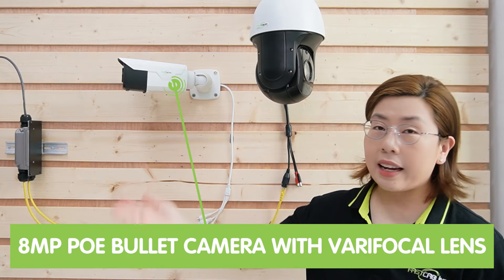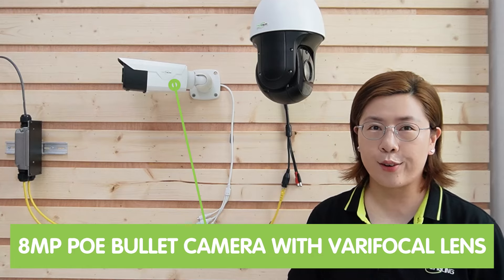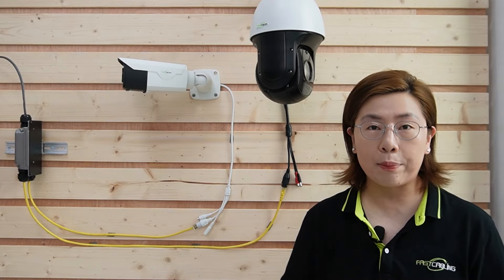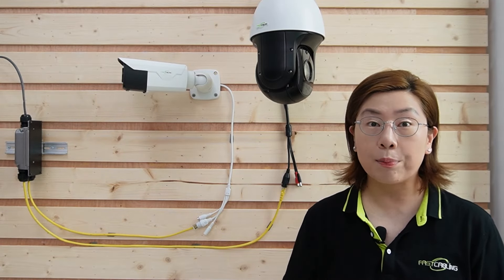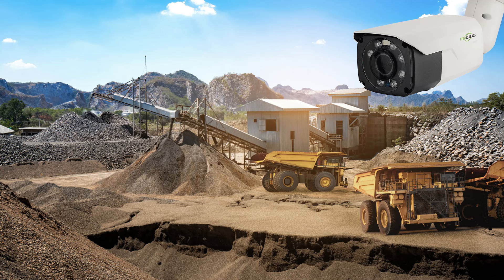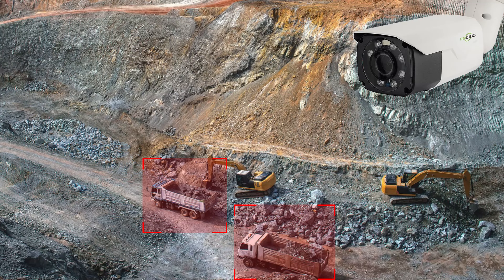This 8MP PoE bullet camera with varifocal lens is a high-quality, professional-grade surveillance camera that delivers exceptional image clarity and superior performance. It has a 5–50mm adjustable varifocal lens, giving you the flexibility to zoom in or out as needed for optimal surveillance. The intelligent person and vehicle detection features can accurately identify and track humans and vehicles, minimizing false alarms caused by other moving objects, improving the overall efficiency of your surveillance system.